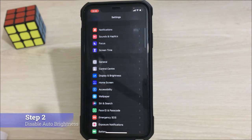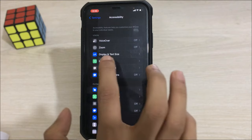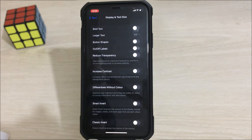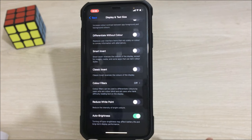For the second step, go to Accessibility, then go to Display and Text. Scroll down all the way to the bottom and you'll find Auto Brightness. If it is turned on, turn it off. This could be another reason why your display is auto dimming while playing PUBG.